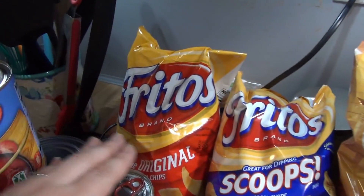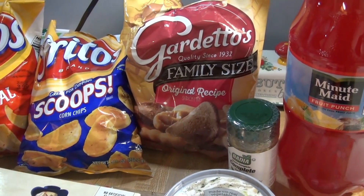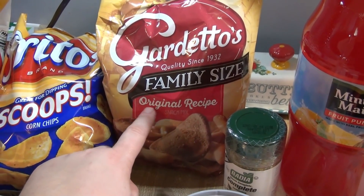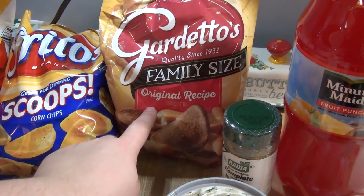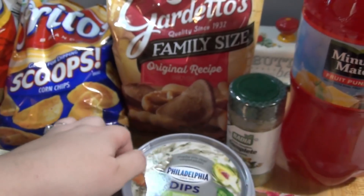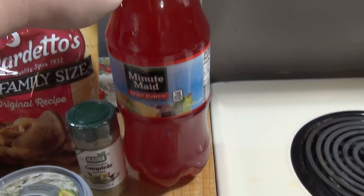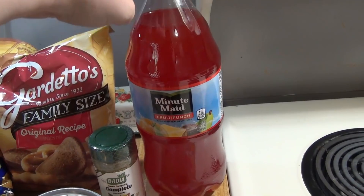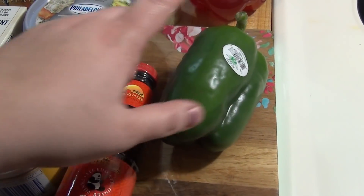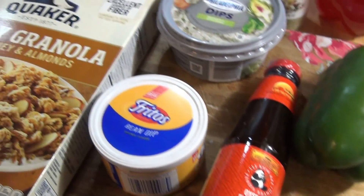I got original Fritos to eat with chili and Scoops to eat with bean dip. Shauna over at the Dickinson Homestead was talking about Gardetto's — I think she gets a different variety but mine only had the original, so I got those. She also likes this Philadelphia spinach and artichoke dip so I got that based on her recommendation. Then some more Badia complete seasoning, Minute Maid fruit punch for an alcoholic punch for Halloween, a green pepper for the chili, and oyster sauce.